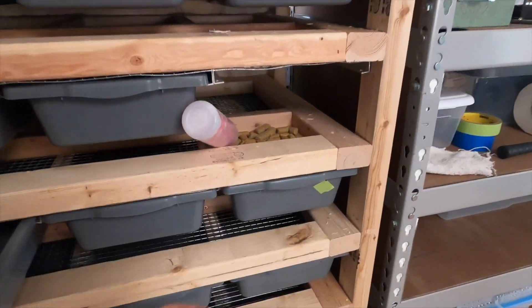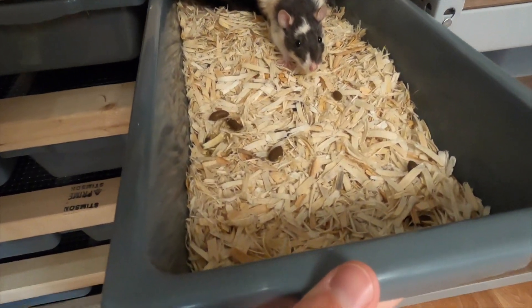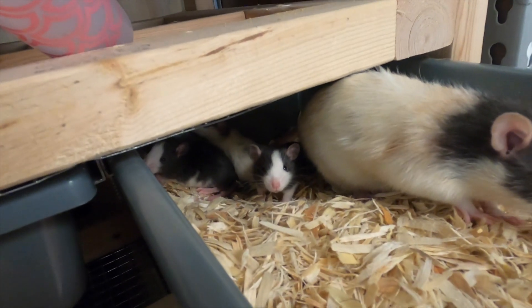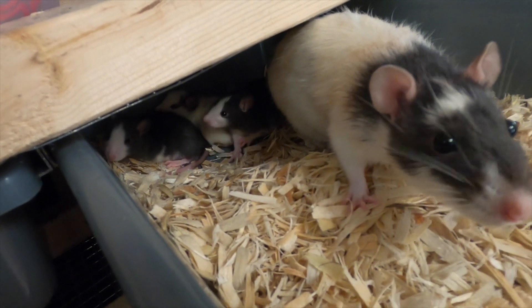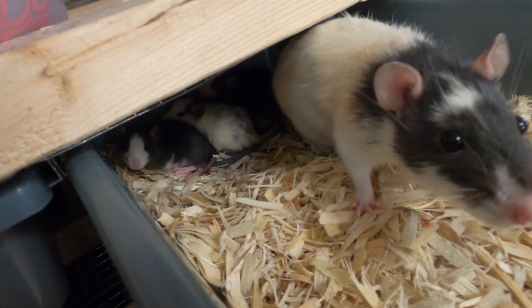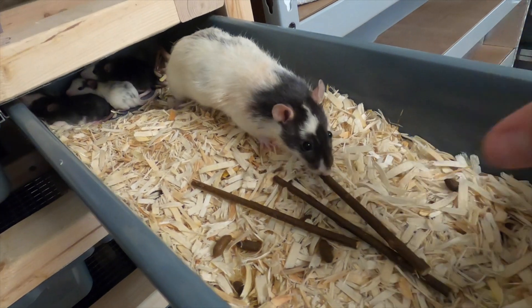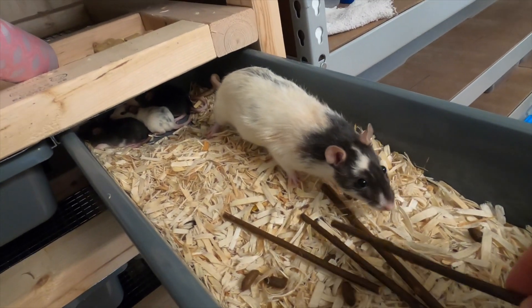Let's give these guys some sticks. I just cleaned and they've already made giant poopies. These ones have their eyes open already. That's why I want to provide them with some sticks — they are going to need to start grinding down their teeth. Here mama, some sticks. Mamas like them too. We'll give you a couple.